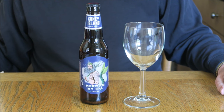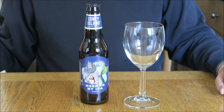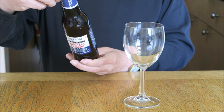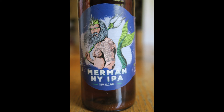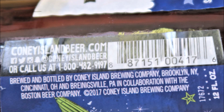Recently the folks at Coney Island Brewing Company sent me a sample of their latest brew, Merman New York IPA. On the label: it's Coney Island Brewing Company with the typical deposit information. Merman New York IPA, 5.8% alcohol by volume. 12 fluid ounces, brewed and bottled by the Coney Island Brewing Company, Brooklyn, New York; Cincinnati, Ohio; and Brigginsville, Pennsylvania, in collaboration with the Boston Beer Company.